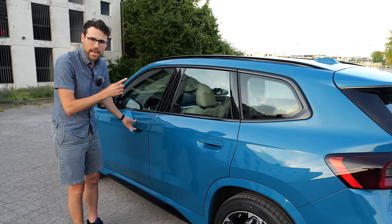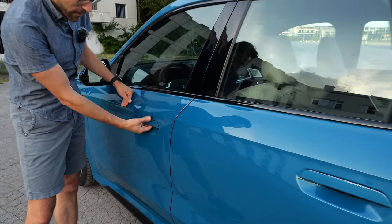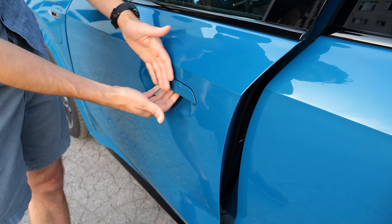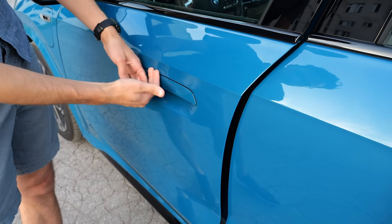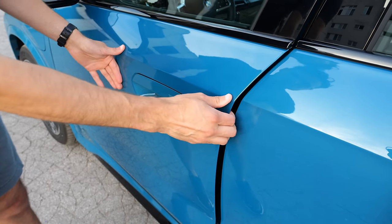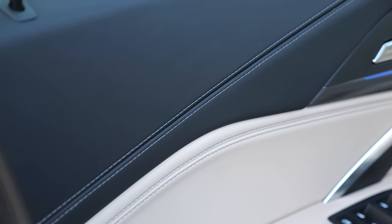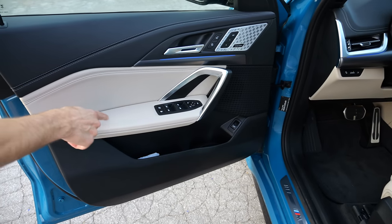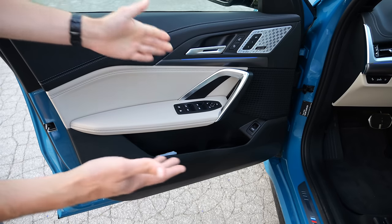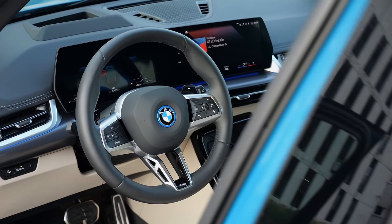Let's get to the interior of the X1. Here we have flush door handles, but they still have the normal manual opening with feedback — a good compromise between looks, aerodynamics, and having the classic feel of a door handle. The door closing sound is solid and instant. High-grade leatherette — SensorTec — with this beige trim. I love that color, especially with the blue exterior. The beige or oyster interior is pretty cool; different colors are available, also brown or black.